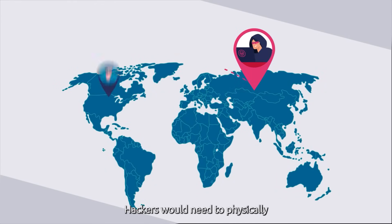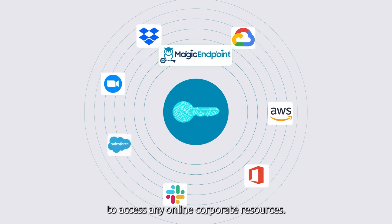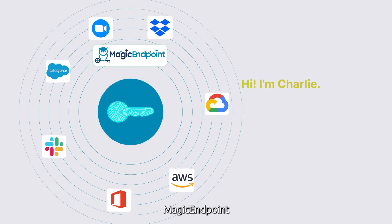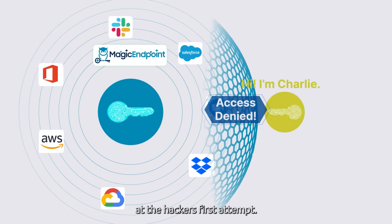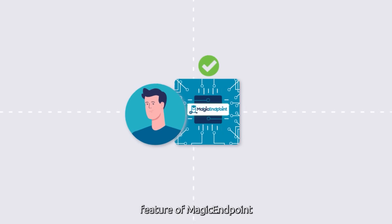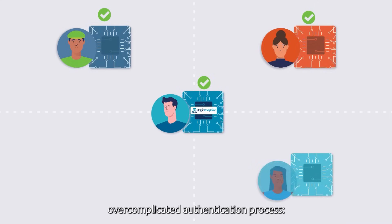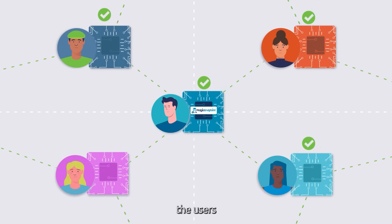Hackers would need to physically have the user's device to access any online corporate resources. Furthermore, Magic Endpoint has the ability to alert attacks at the hacker's first attempt. The game-changing, next-generation feature of Magic Endpoint is that it helps the most important entity of the currently overcomplicated authentication process: the users.